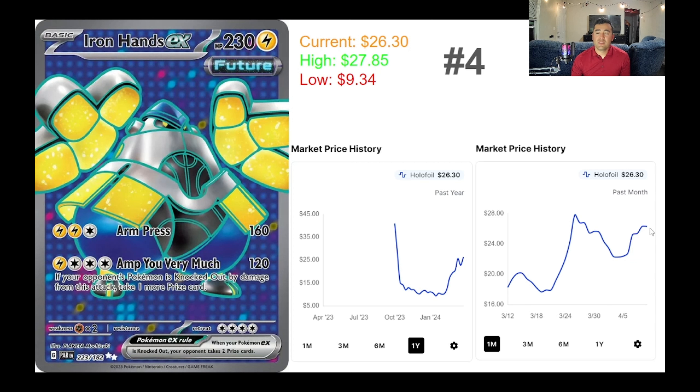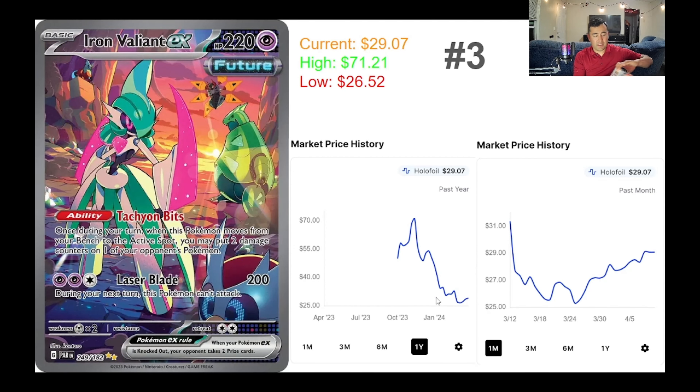Next, we have the Iron Hands EX Full Art at number four — another card playable in the TCG, currently selling for $26.30. It saw an all-time high in late March at $27.85, skyrocketing in just two weeks as players tried to bling out their decks. The all-time low was $9.34 in January. It'll be really interesting to see which Paradox Rift cards are playable in the upcoming Twilight Masquerade and Stellar Miracle sets — not only for investors and collectors, but for the TCG overall.